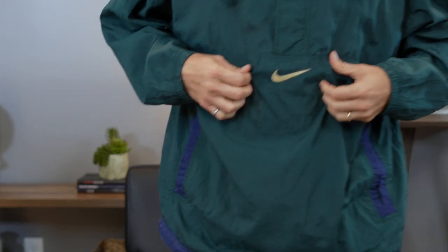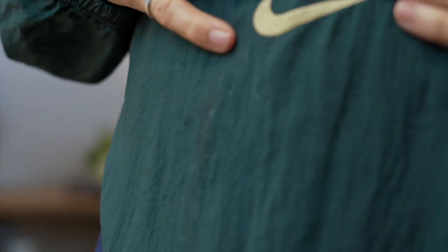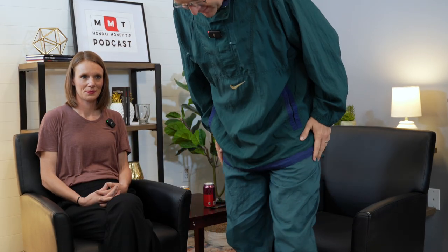Welcome to the Monday Money Tip podcast presented by Fully Funded Life. My name is Joe Green — leisure suit, thank you. This is the promised suit from Nike. Take a look at this Nike logo. This right here has been mentioned in previous podcast episodes, and this is how you win with money, y'all: just don't spend money on clothes. Wear the same clothes for 30 years.